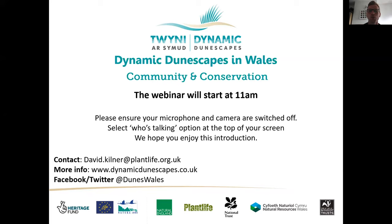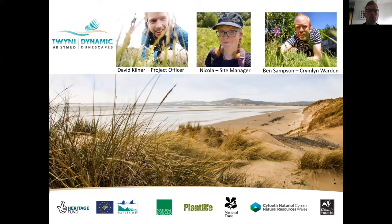Welcome to Dynamic Dunescapes in Wales: Community and Conservation. My name is David Kilner, I am the engagement officer for the Wales element of the Dynamic Dunescapes project. We are joined by Nicola, who is the site manager for NRW and has oversight of the conservation activities. We also have Ben Sampson here, who is the warden over at Crimlin.